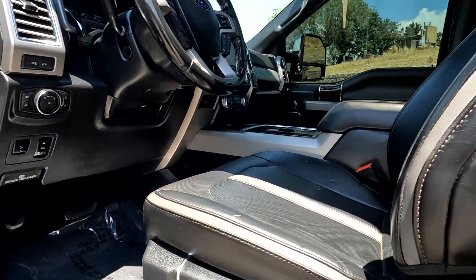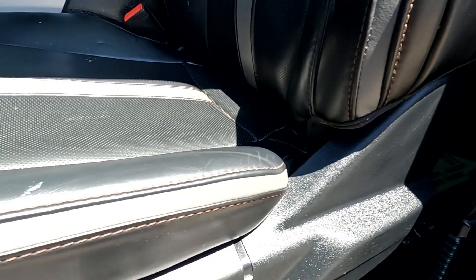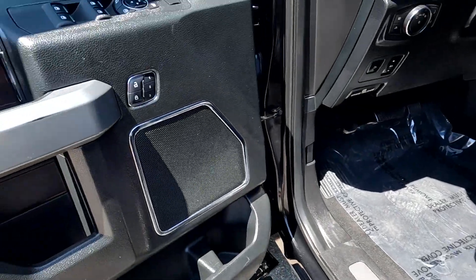It has a sunroof and touchpad entry. The last four digits of the PIN are 3322. Right here is your massage control in the center, and it does have illuminated kick plates.